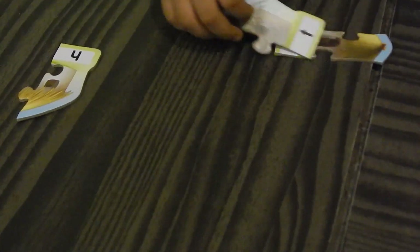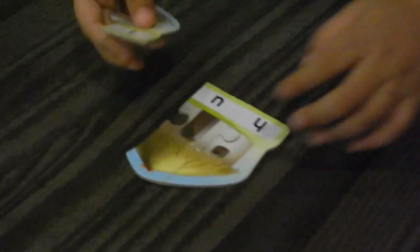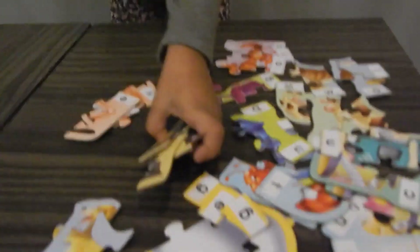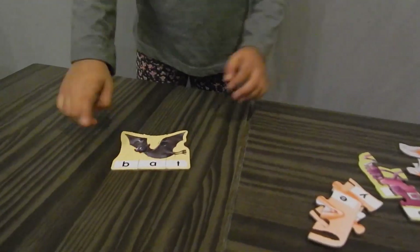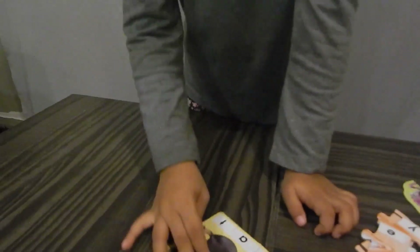Next one. Okay, so we're going to make a RAT, but we have to make all of it. Okay, let's look. Let's turn it down. H-U-T, hut. It starts from here — B, A, T. Bat! Well done. Bat.